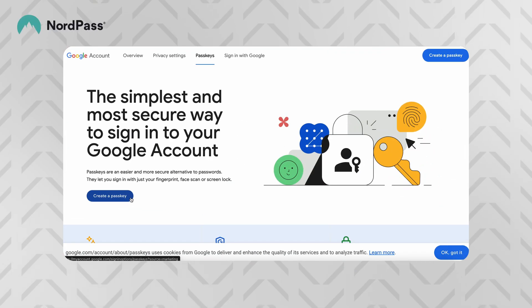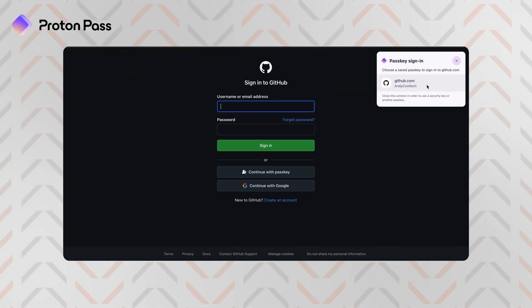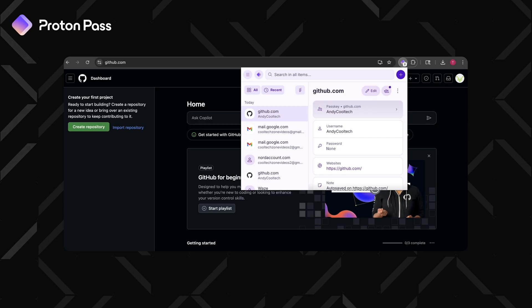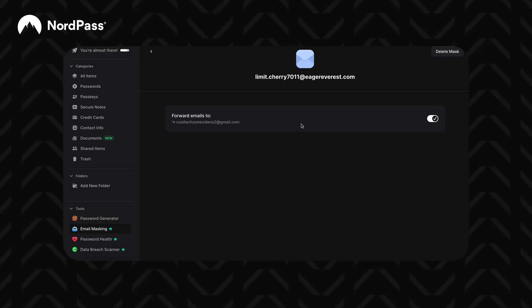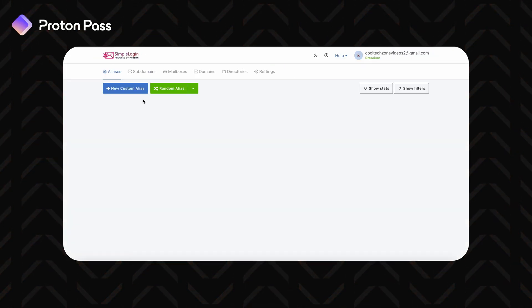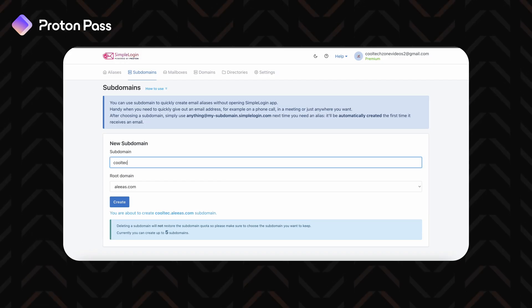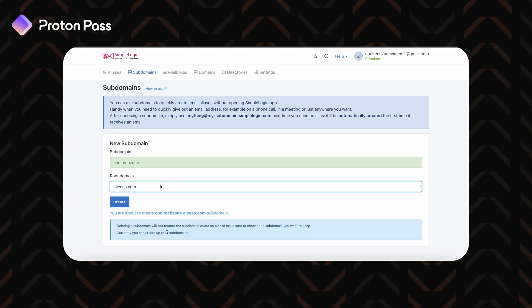Both password managers support PassKeys — the new, more secure, passwordless way to log in. I recommend checking which of your accounts support PassKeys and replacing regular logins. Fewer passwords means fewer chances for leaks. The only difference is that NordPass has PassKeys on all their apps including desktop, while ProtonPass PassKey support is limited to their browser extension and mobile. ProtonPass also offers email masking — the ability to generate fake email addresses — via integration with SimpleLogin, also a Proton product. It has a major upside: you can use your own custom domain, emails can be forwarded to several mailboxes, and you can send emails from the alias, not just receive them like with NordPass.